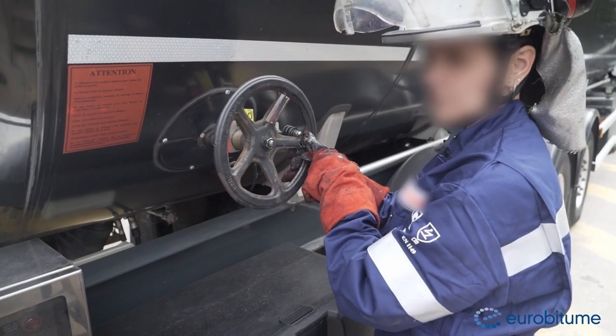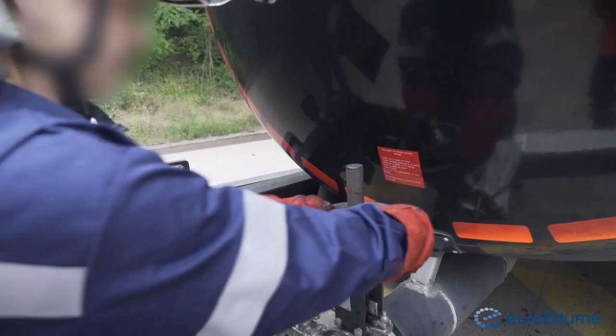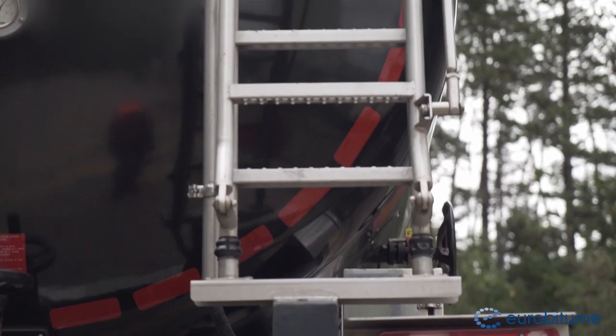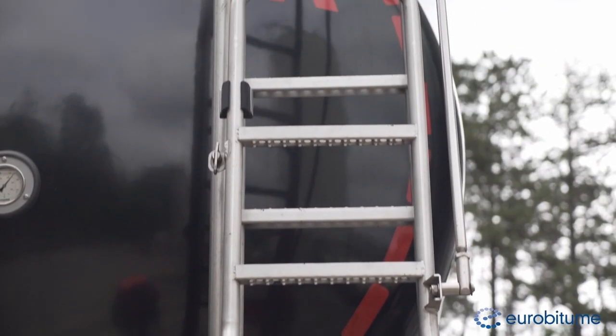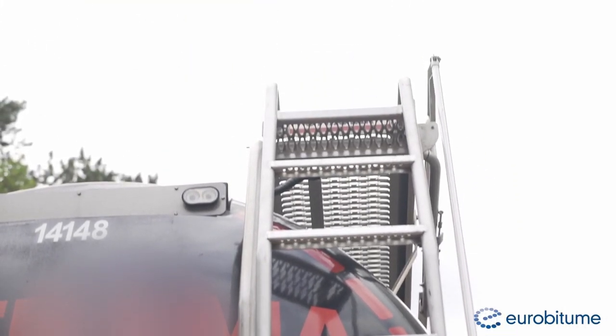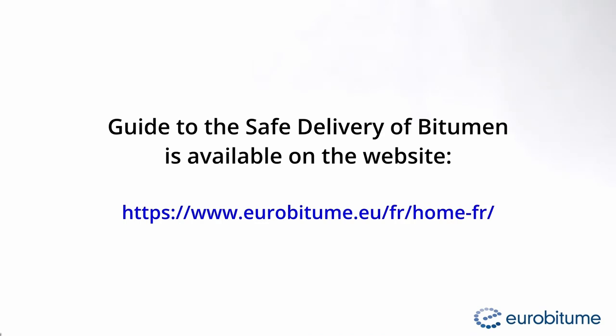The driver checks the closure of the bottom valve and the safety valve and vents the tanker from ground level. This device means that the driver doesn't need to climb onto the delivery tanker to open the man lid, eliminating the risk of falls from the top of the tank and exposure to bitumen fumes, especially H2S.